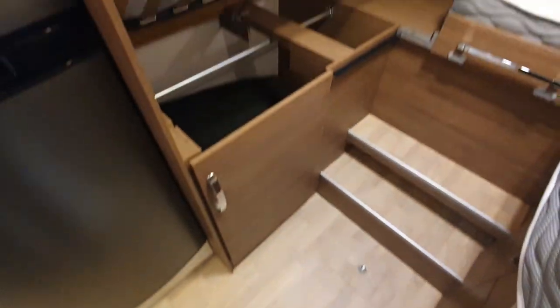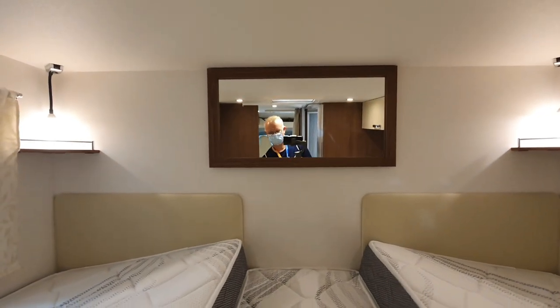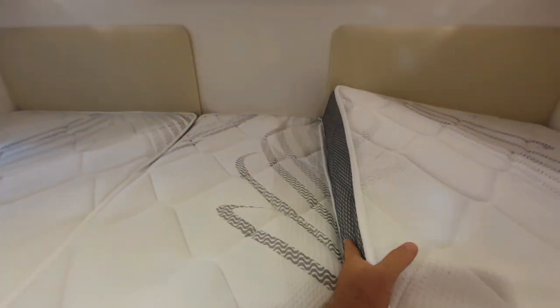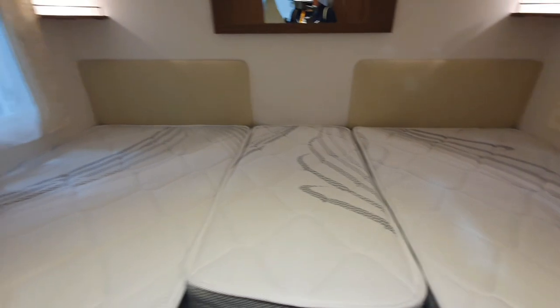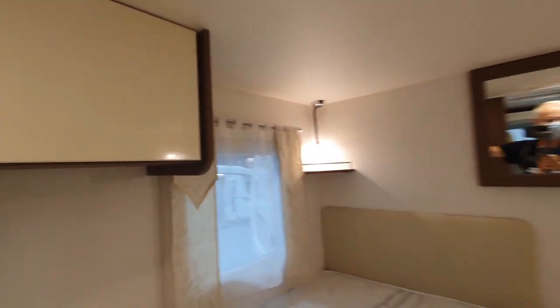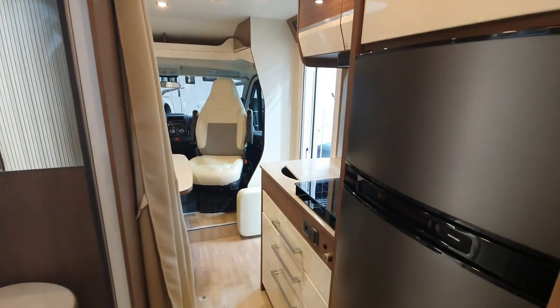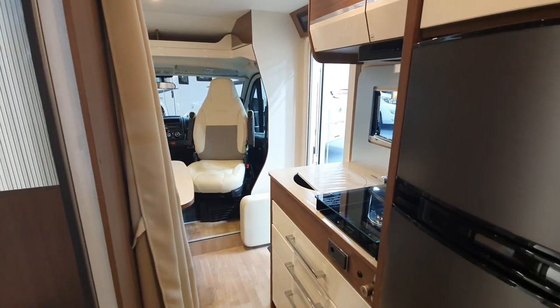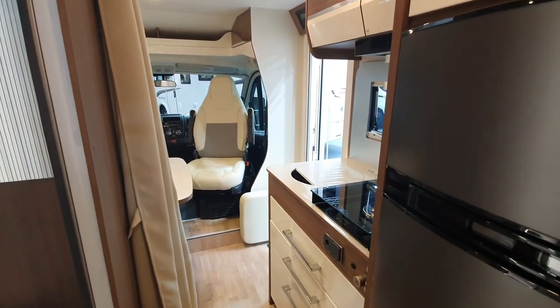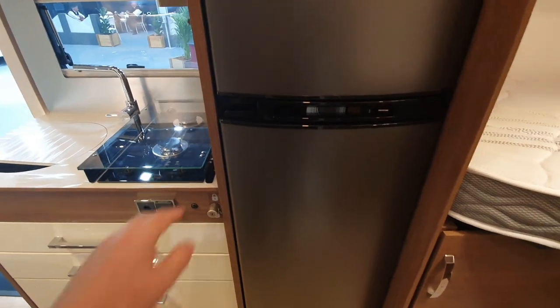Quick look around — there's a big mirror up there as well. Now this is a comparatively cheap motorhome for a relatively quality build. It's always difficult to say what quality is because it differs from person to person, but for 60,000 euros, compared to many others, I don't think that's bad at all.